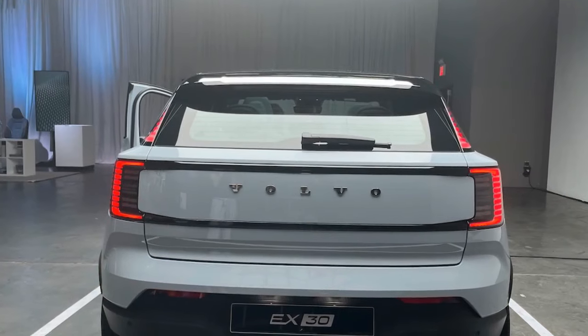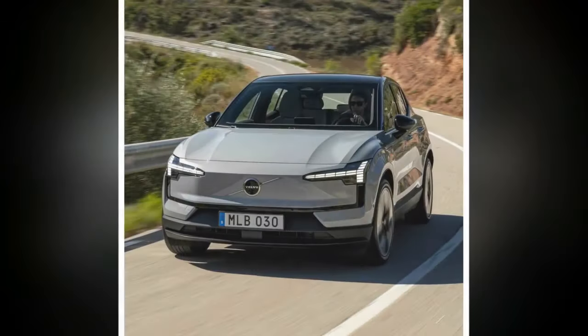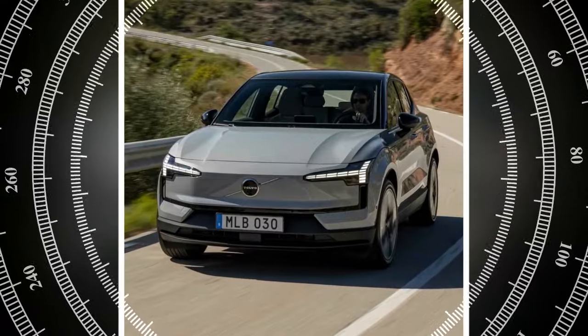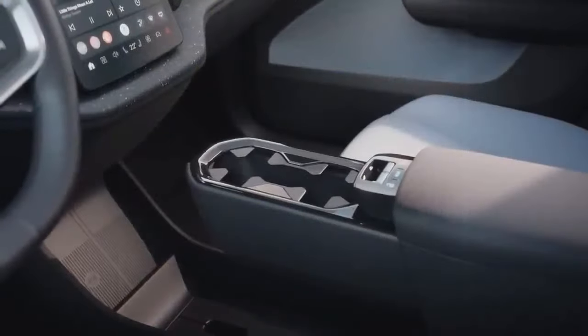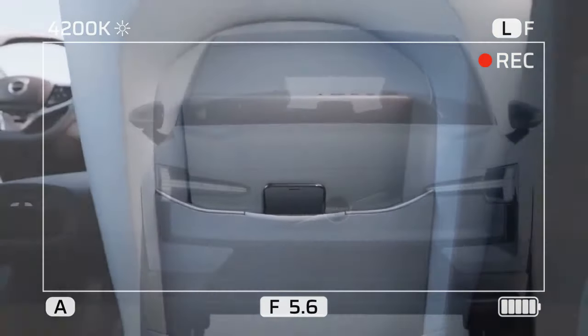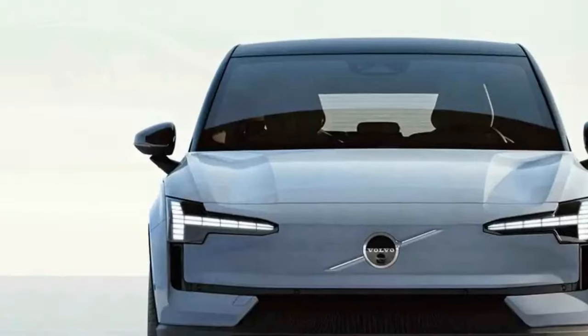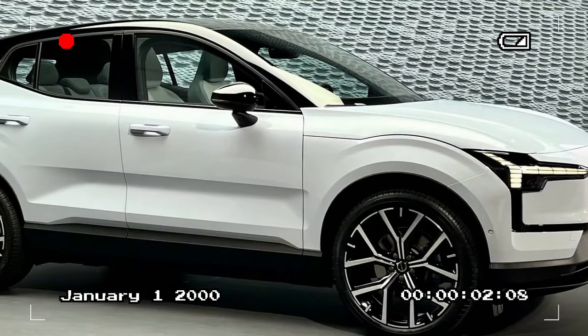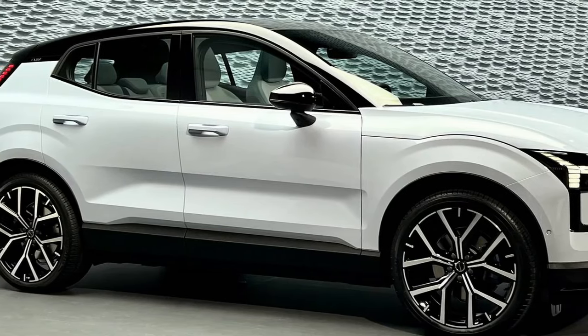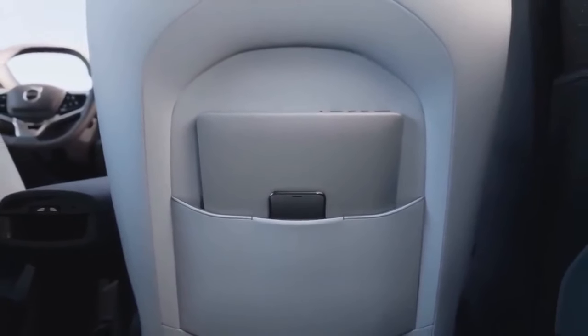However, upon refining our technique, we discovered that the rear-wheel drive EX30 offered a more gratifying driving experience. Achieving optimal results necessitated building momentum before each corner and employing a combination of subtle steering inputs and gentle accelerator modulation. Though resulting in slower lap times, this approach yielded a heightened sense of satisfaction, as we skillfully danced on the edge of control — reminiscent of scenes from The Fast and The Furious: Tokyo Drift, set in a Swedish context. While our mischievous instincts revel in the thrill of driving on a frozen lake, we now possess the skills to execute such maneuvers with finesse, resembling seasoned professionals.